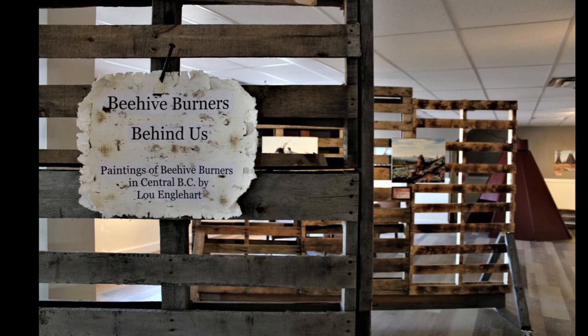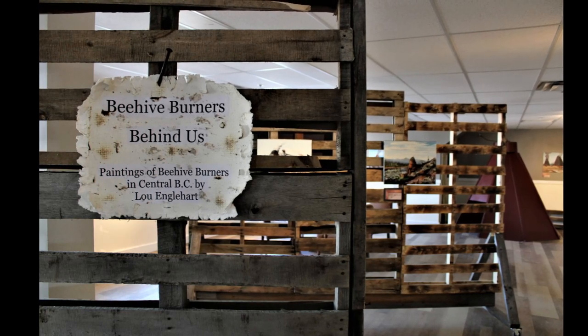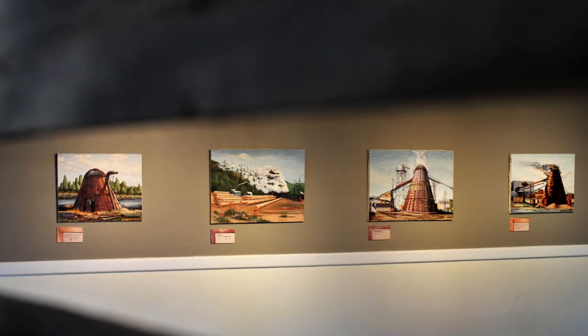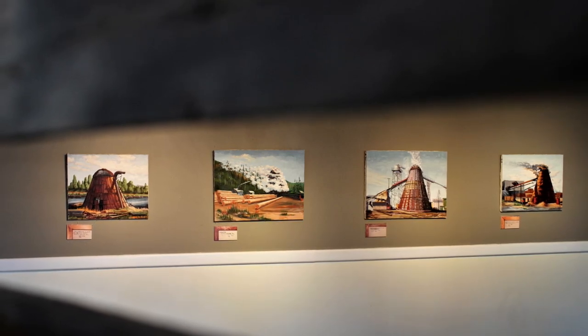Thousands of sawmills and planers, large and small, littered British Columbia's landscape throughout the mid-20th century. Enormous amounts of sawdust, bark, and other waste wood accumulated at these sites. This by-product was buried and burned in open pits in an attempt to control the refuse. As a follow-up to these techniques, conical steel beehive burners were designed to incinerate waste wood in a controlled and safe way.